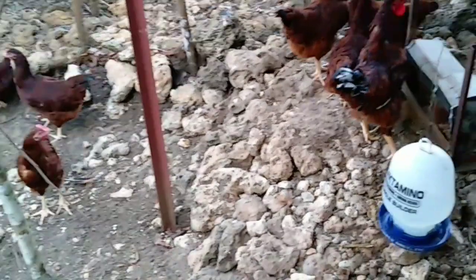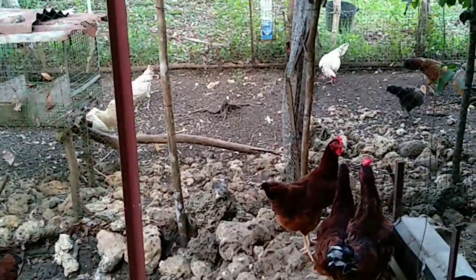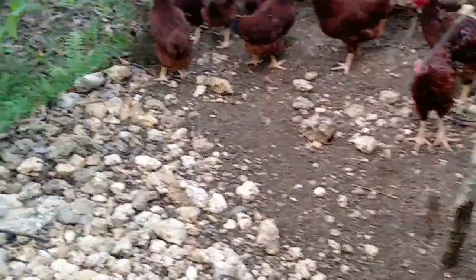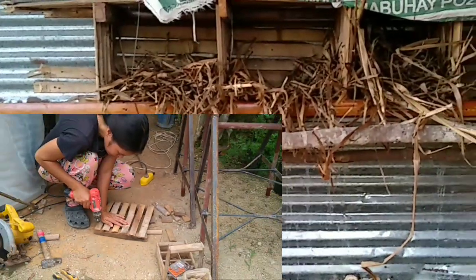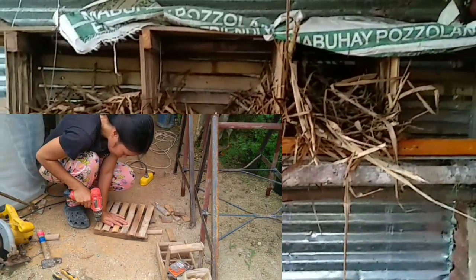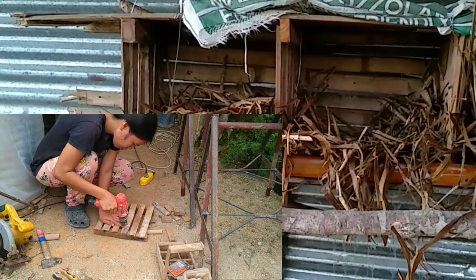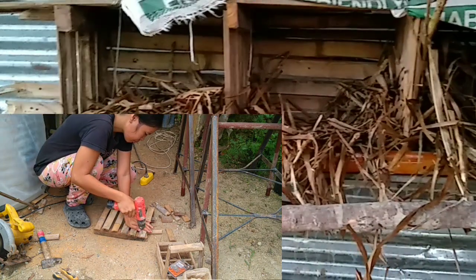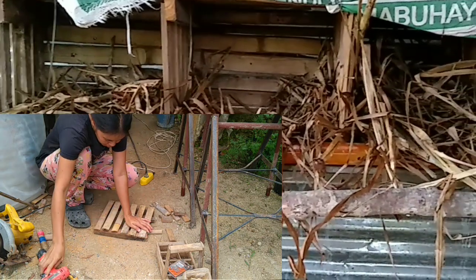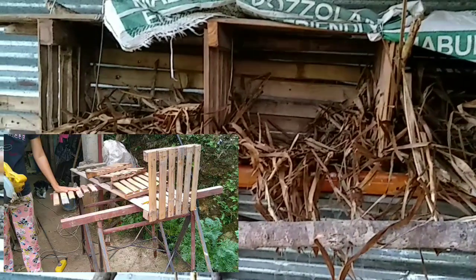I also fed the native chickens on the other side. Last time, Christian and I made a nest for them because we noticed they were already starting to lay eggs. So we gave them this recycled nest — it has four rooms.